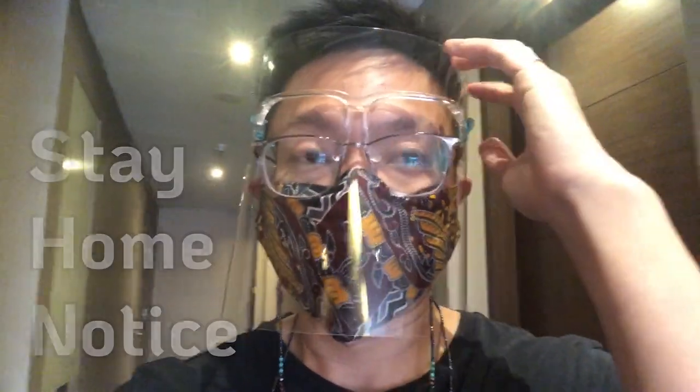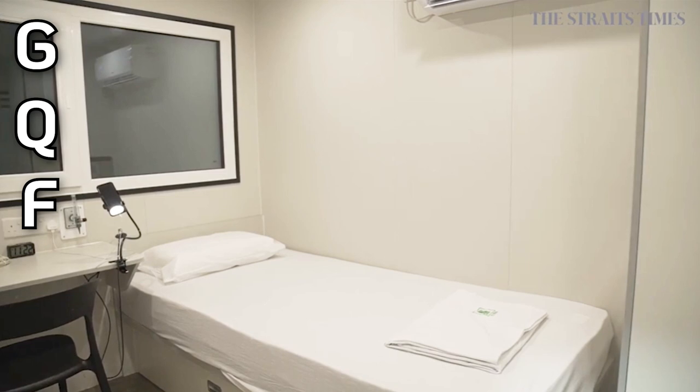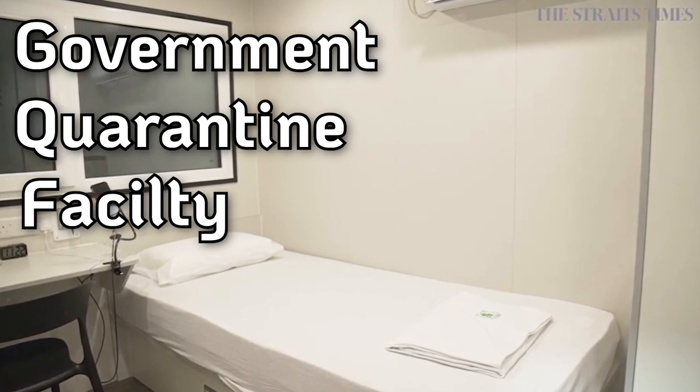Hi everyone, welcome back to our channel. This is Bernard with Explore As We Go. In the second part of our video today, we will share with you what it's like to stay in a SHN quarantine hotel and what happens when you have been contact traced and could potentially be exposed to a COVID positive person. Lastly, what is a quarantine order and is there really a stricter quarantine facility? Stay tuned and we will find out.